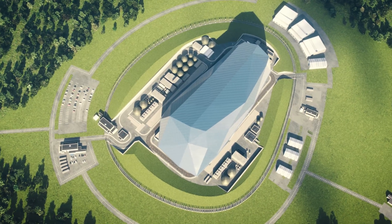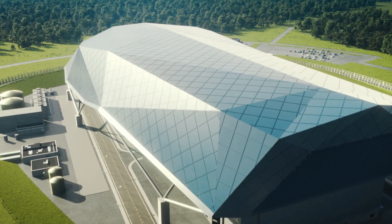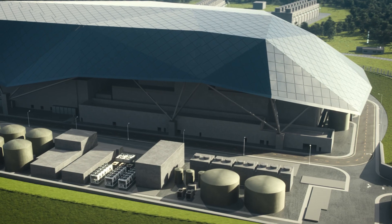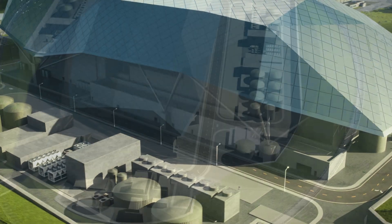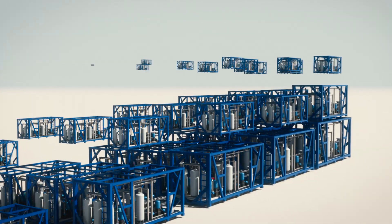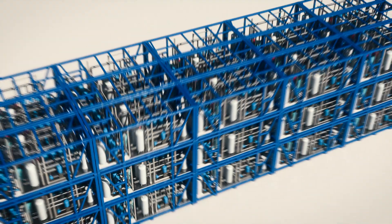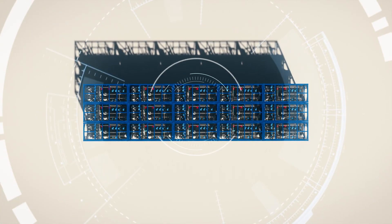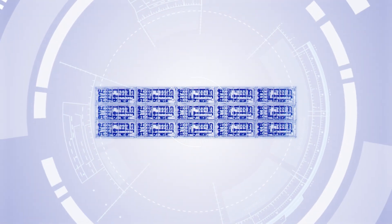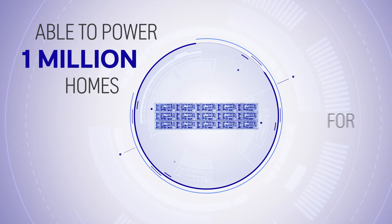The Rolls-Royce Small Modular Reactor is a British solution to this challenge. The first nuclear power plant to be designed and built in the UK for over a generation. Using tried and tested nuclear technology and building on Rolls-Royce's unrivaled heritage and expertise, this is a radically different approach. The factory-built nuclear power plant will provide enough electricity to power a million homes for 60 years.